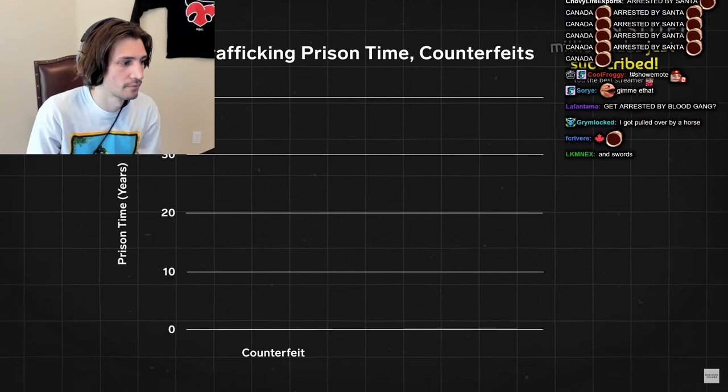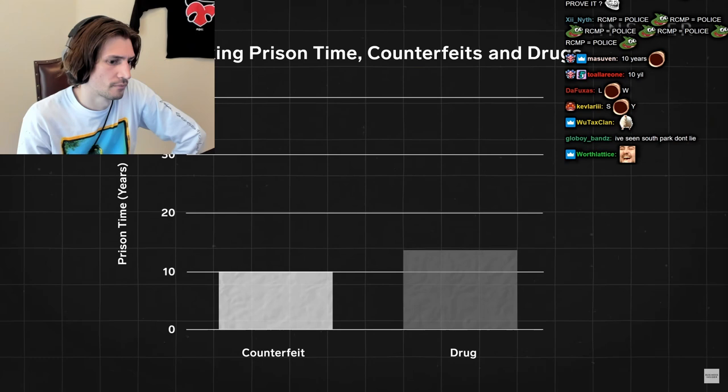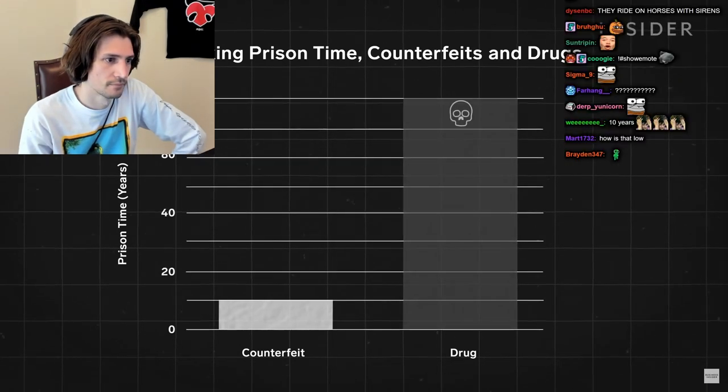But even if counterfeiters are caught, sentences tend to be low. For counterfeiting, offenders could face 10 years in prison — compare that to drug trafficking, where punishment can range from 20 years to life in prison, or even a death sentence.